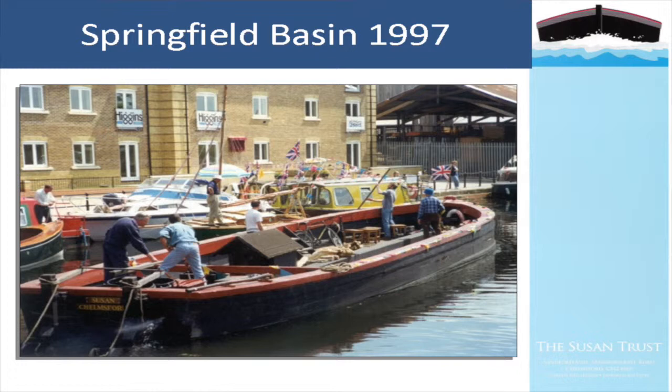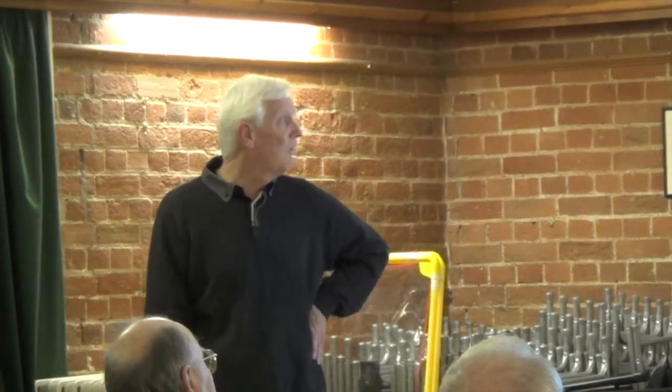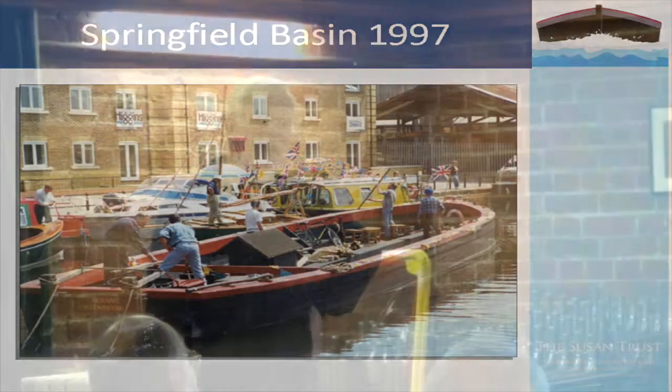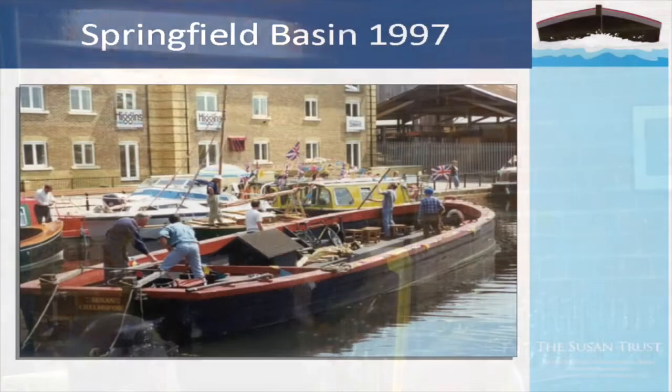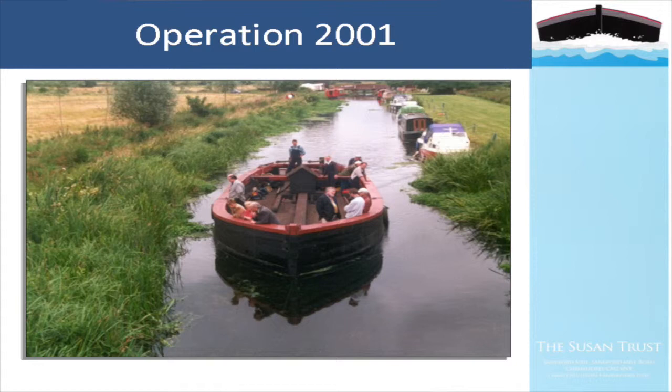Again visiting Springfield Basin in 1997 - this was the rally to commemorate the original opening of the navigation 200 years earlier. Events around the basin drew attention once again to the heritage, and to the fact that they actually had a navigation in the middle of Chelmsford. Not many years before this, the whole basin was inaccessible - there were black timber sheds all around it and no public access, until restoration and redevelopment allowed public access onto that side of the navigation.